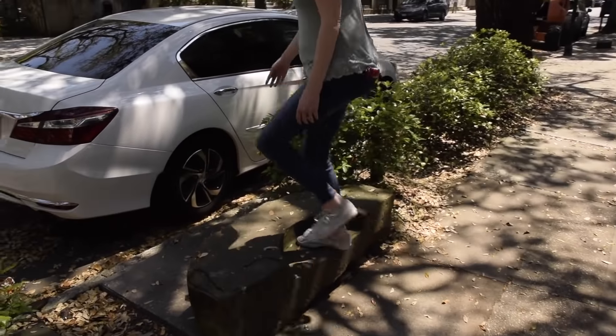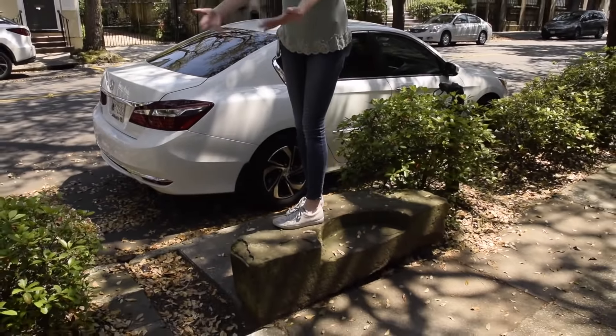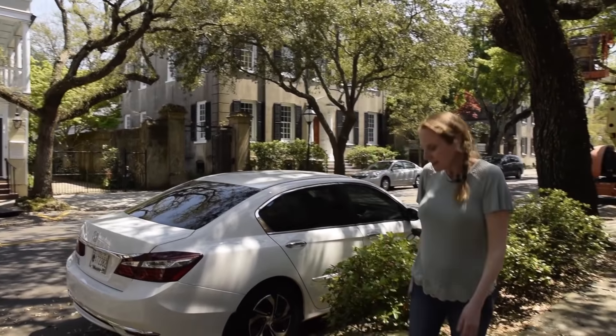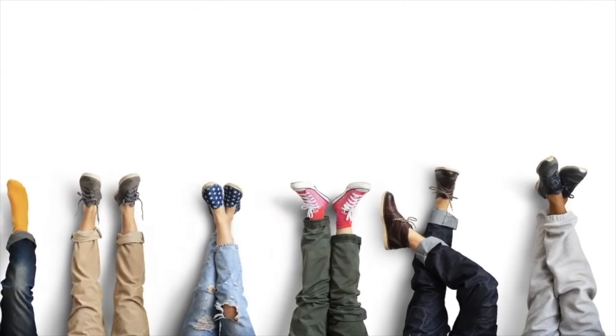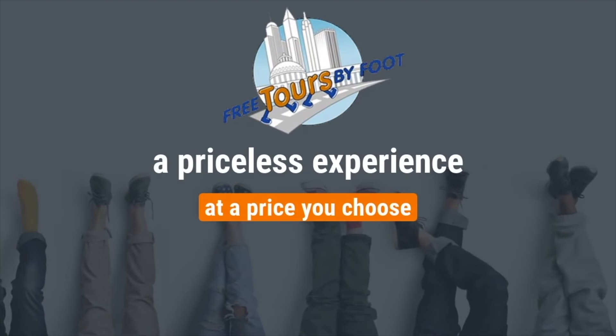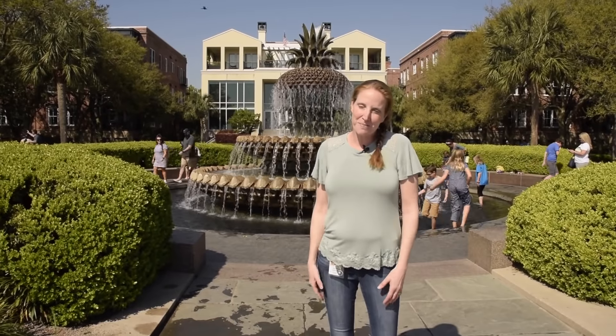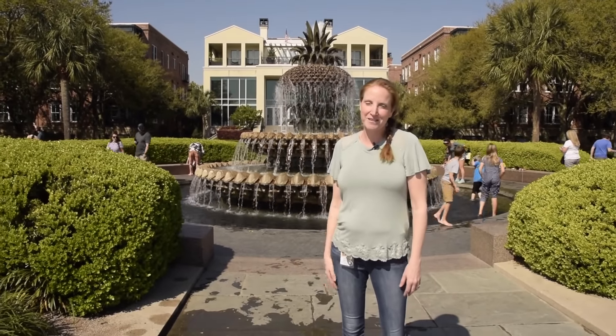There are all these stones on the sidewalks. Some are not as elaborate as this one. Some are just a block of stone. It's a carriage stone. Hi everyone, I'm Diana and welcome to Charleston, South Carolina. I am a licensed certified tour guide and a member of the Palmetto Guild here in the city, and we're standing here in Waterfront Park in front of our beautiful pineapple fountain.